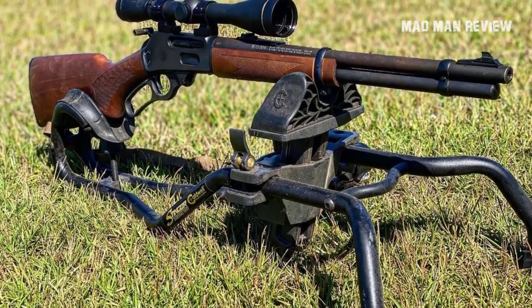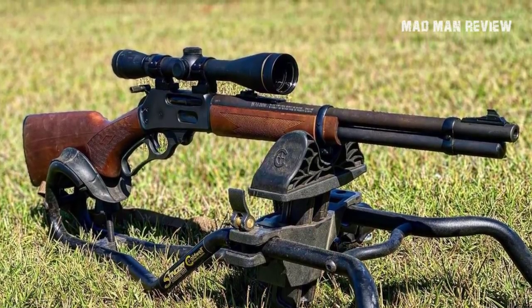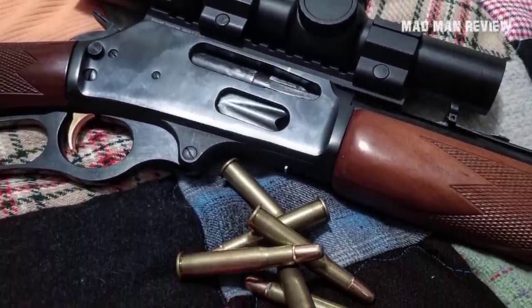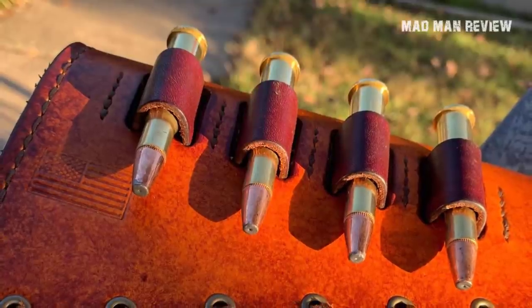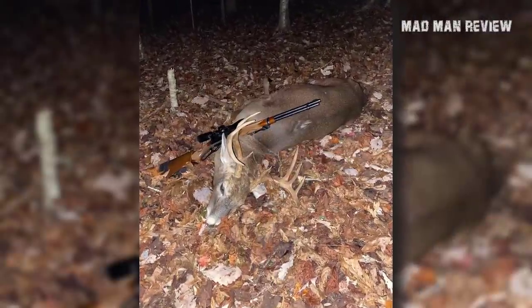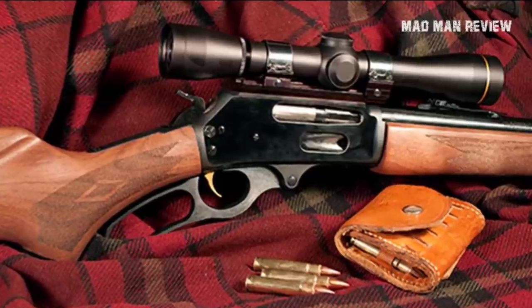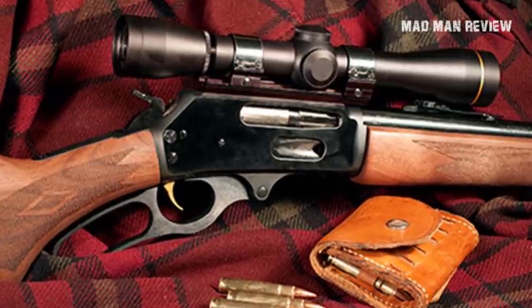Moreover, Ruger can consider making a tactical .336. Yes, the word itself has almost lost all meaning thanks to marketing, but the .336 is low maintenance, reliable, more powerful, and can fire as fast as an AR with a bit of practice. Another point of consideration for Ruger is the cartridge. Ruger should chamber the .336 in both the .35 Remington and the .30-30. They won't win the podium at 800 yards, but both can anchor a deer just fine. If I had to pick only one of the two, I would go for the .35 Remington because it has a fair amount more steam.